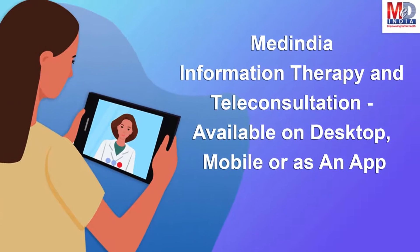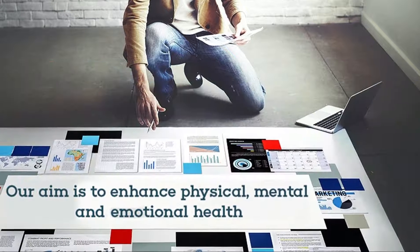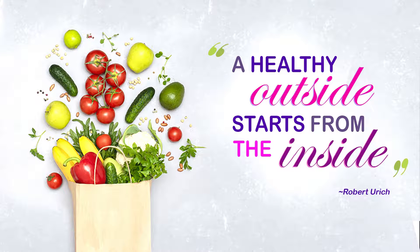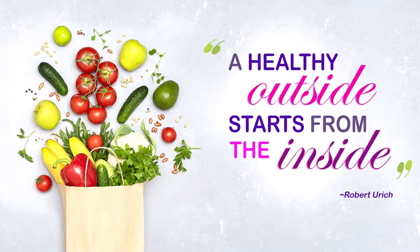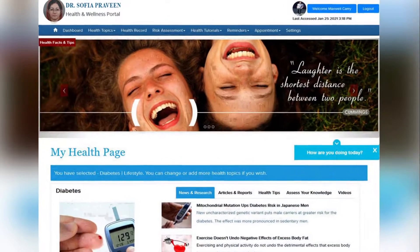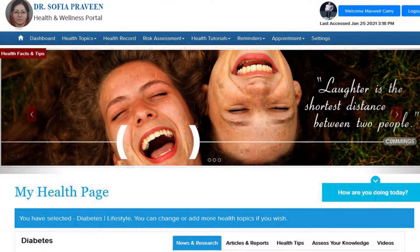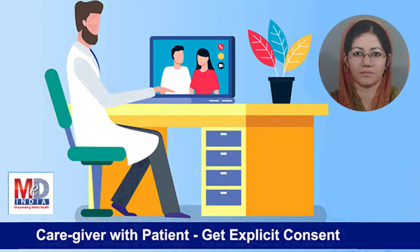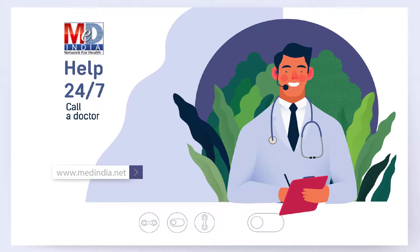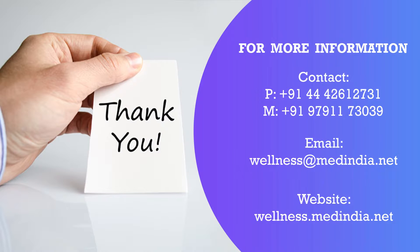We are always available at the click of a button from any of your devices. Our mission is to enhance your physical, mental and emotional health. Robert Urich said, a healthy outside starts from the inside, so invest in your mind and body to remain healthy with our My Health page and wellness website. Register today by becoming a premium member and take full advantage of all these wellness features to provide you with 24x7 trusted health information to take care of your health. Thank you for your time. Stay safe and stay healthy.